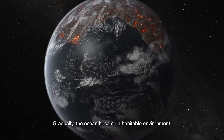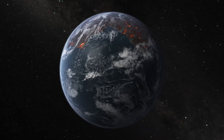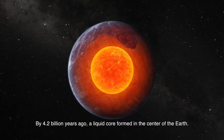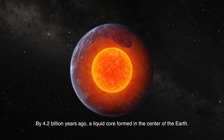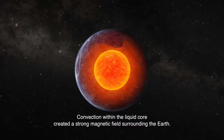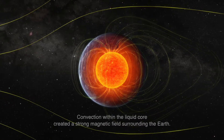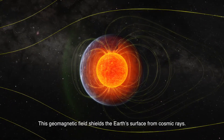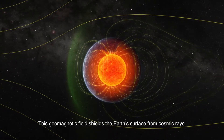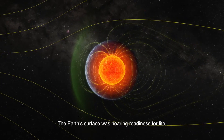Gradually, the ocean became a habitable environment. By 4.2 billion years ago, a liquid core formed in the center of the Earth. Convection within the liquid core created a strong magnetic field surrounding the Earth. This geomagnetic field shields the Earth's surface from cosmic rays. The Earth's surface was nearing readiness for life.